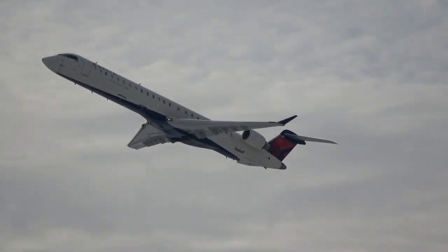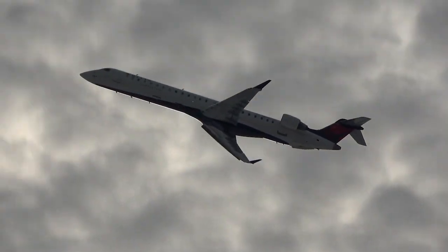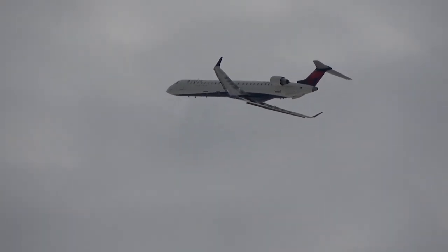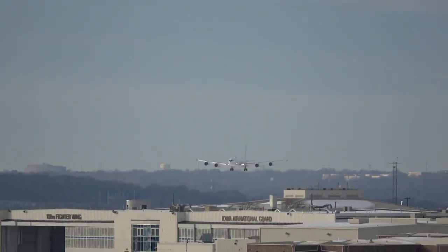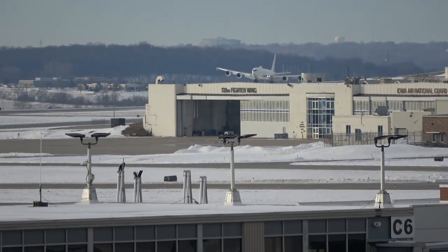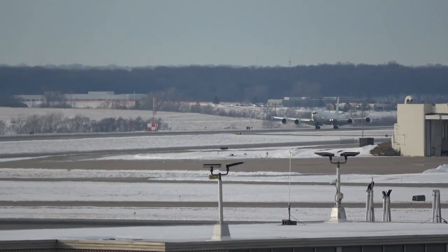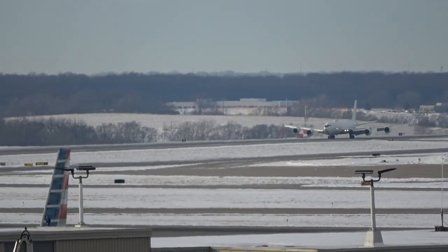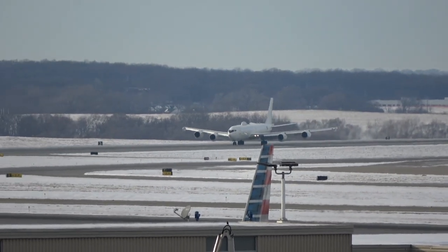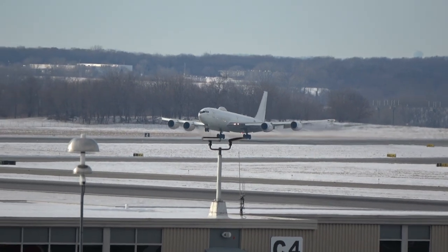Delta CRJ-900 departing Minneapolis. First time seeing anything like this — he's coming in to land, very low. That paint scheme is just amazing. We debated whether it was a touch and go or a full stop — ultimately it was a touch and go. We rushed to get to the other side to catch it.